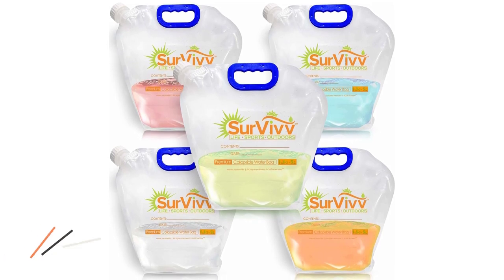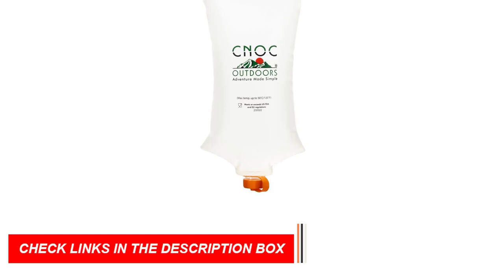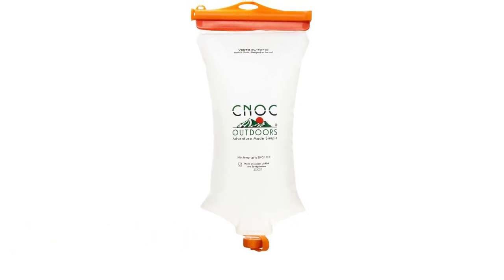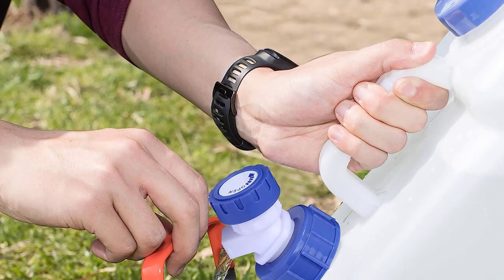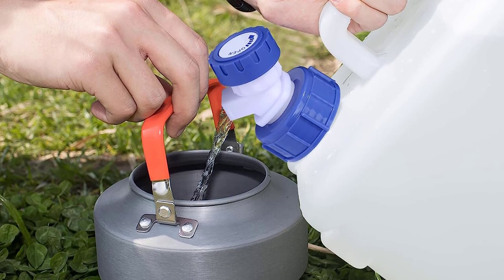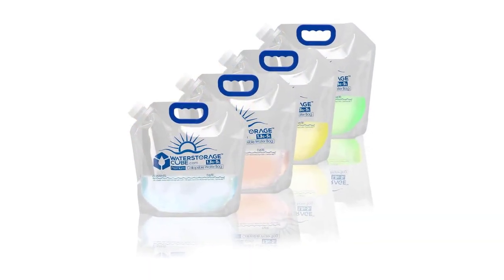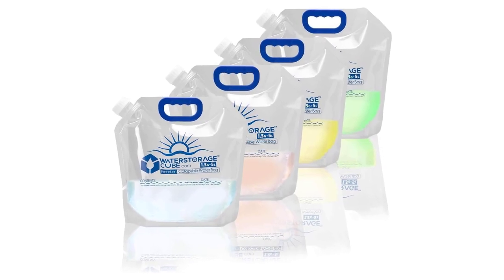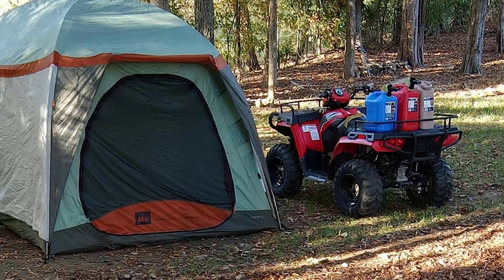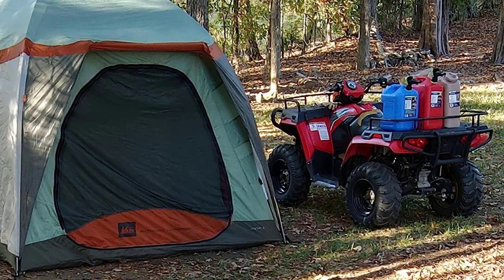These water containers are designed for easy carrying and storage. They have sturdy handles and are stackable, making them space-efficient in your camping gear. The wide-mouth openings allow for easy filling and cleaning, while the leak-proof seals prevent any messy spills. Whether you're hiking, camping, or engaging in any outdoor activity, having reliable water containers ensures you have a constant supply of clean water. Stay hydrated and enjoy your adventures to the fullest with these essential camping gear items.